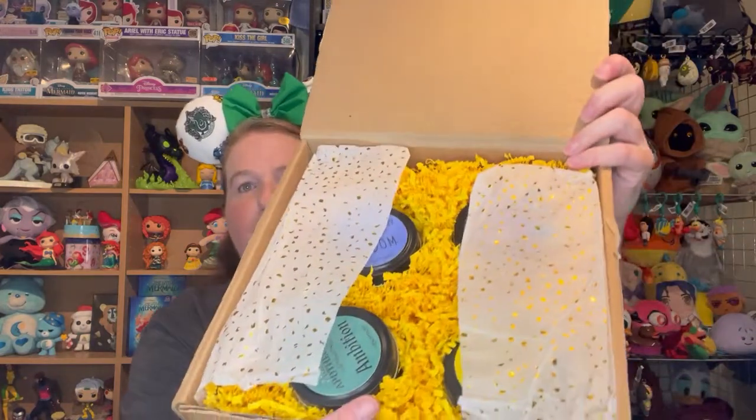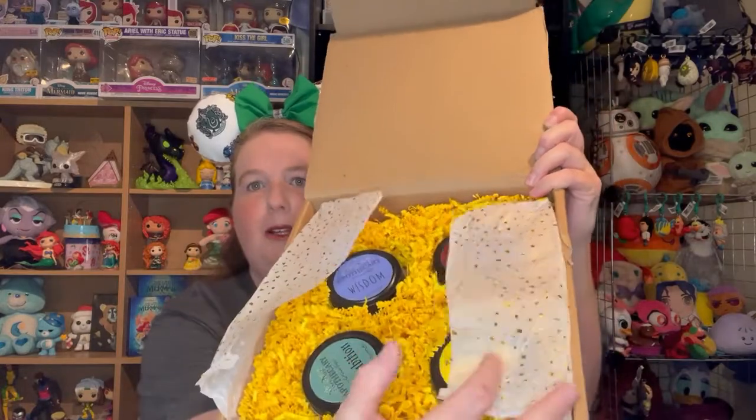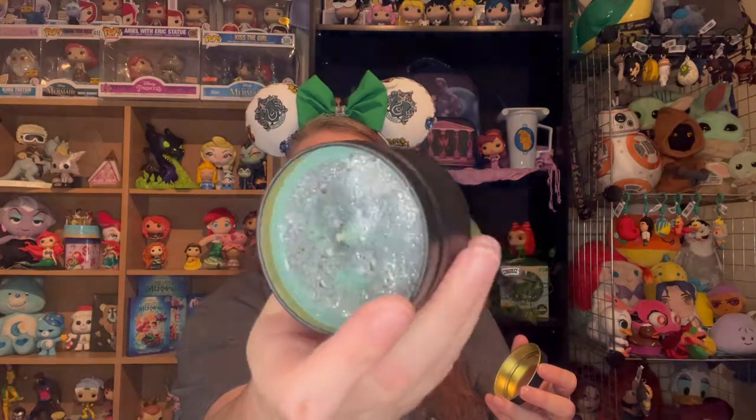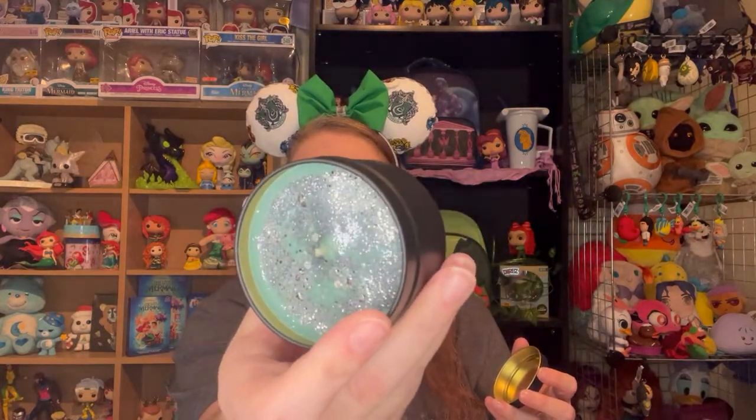This did come with a scent list. We're going to start off with my Harry Potter house — these are my Slytherin ears; for a girl's weekend I made everybody ears that match their Harry Potter house. So we'll start with mine, which is Slytherin, and this candle is called Ambition. This one smells like wax because it has no scent, but it is this beautiful green and silver. If it had a scent, according to the list, Ambition would be Orange, Grapefruit, and Sage — but I can't describe those scents because I have no idea.